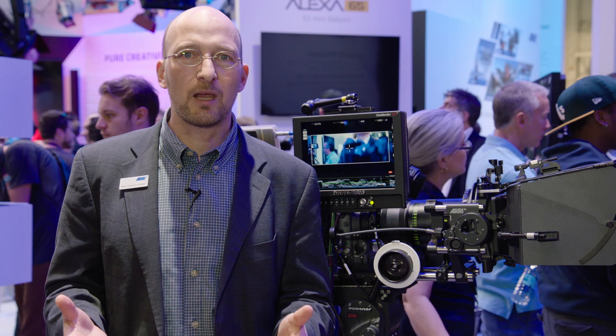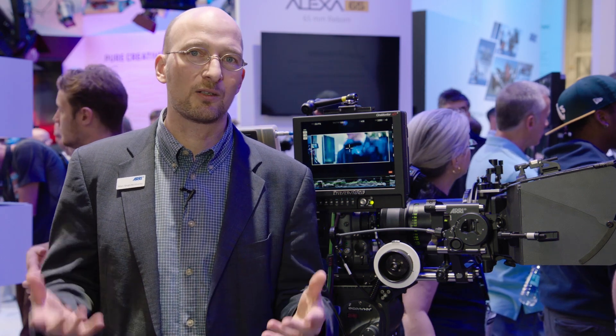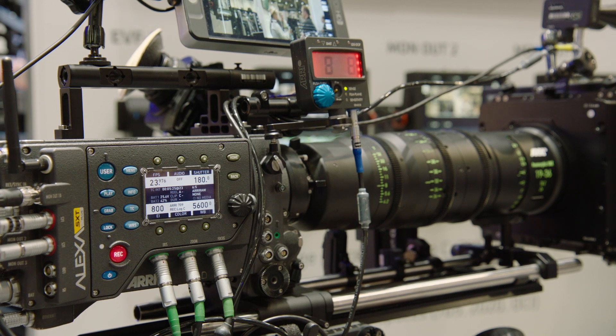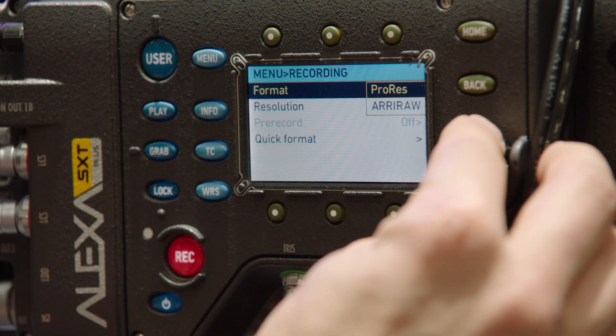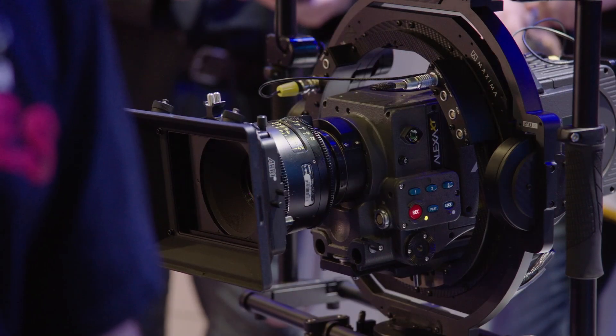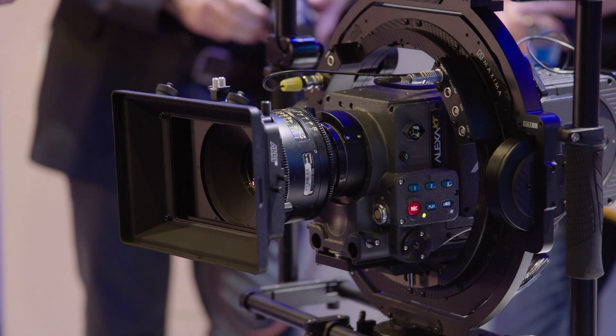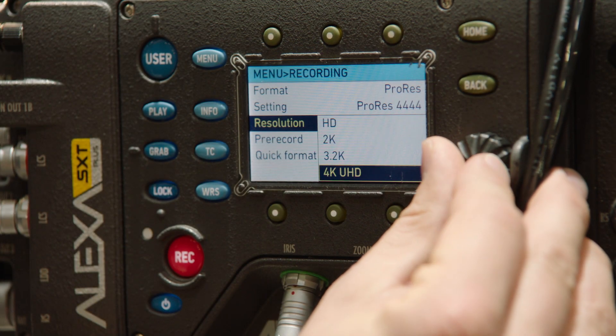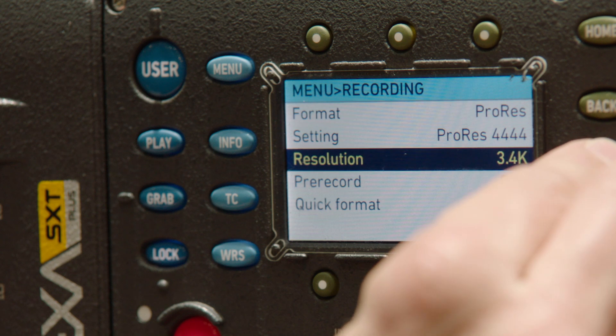Now for the SXT we have three new features I'd like to talk about. The first one being some new recording formats. The Alexa SXT is capable of 14 different recording formats. So for any kind of production, any budget, any lens, any need, we have a specific recording format. Of those, eight we have already taken from the XT and then there are six new recording formats. Two we've already announced: ProRes 4K UHD and ProRes 4K Cine.